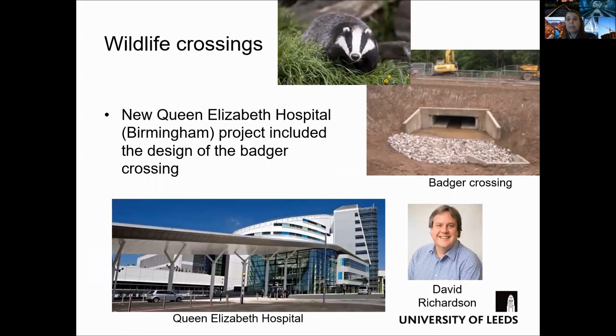Here is another example of a wildlife crossing. This crossing was part of a £550 million new Queen Elizabeth Hospital project in Birmingham. The badger crossing was required because the new access road built across the existing woodland would cut across a known badger run. I show here a few photos of the crossing constructed in the vicinity of the hospital.